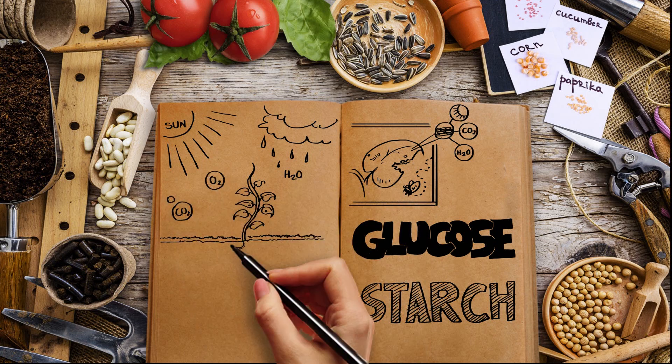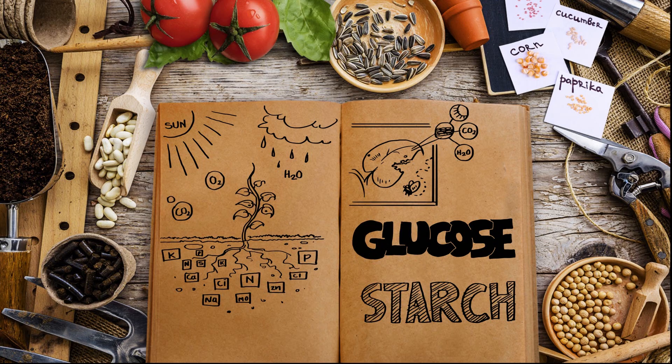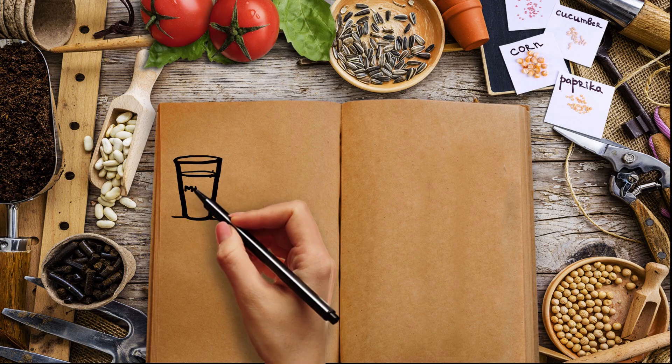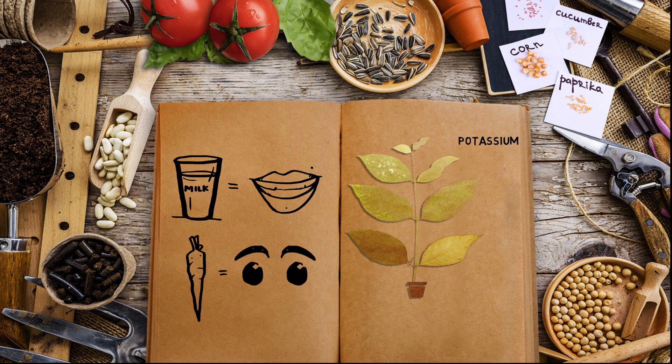They get nutrients from the soil. The major nutrients that a plant needs from the soil are nitrogen, phosphorus, and potassium. We drink milk to have strong teeth and eat carrots for good eyes — similarly, plants also need special nutrients for good health.